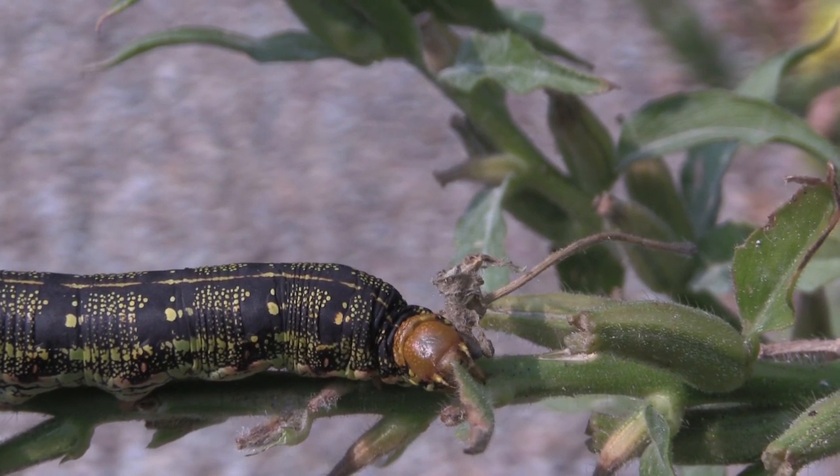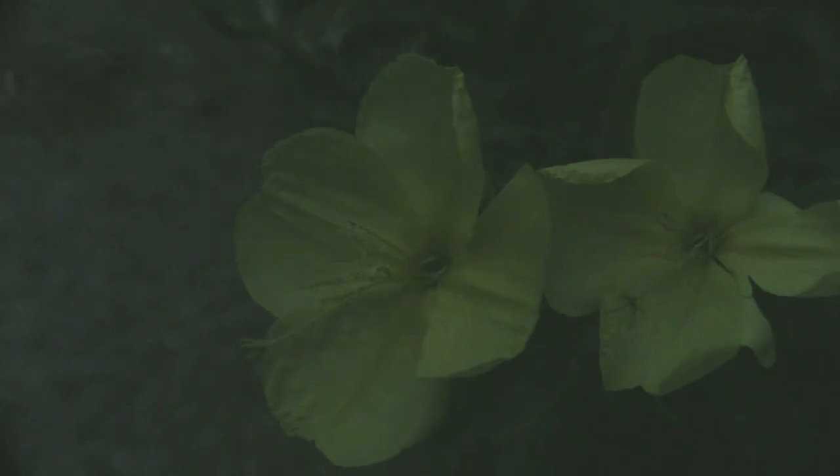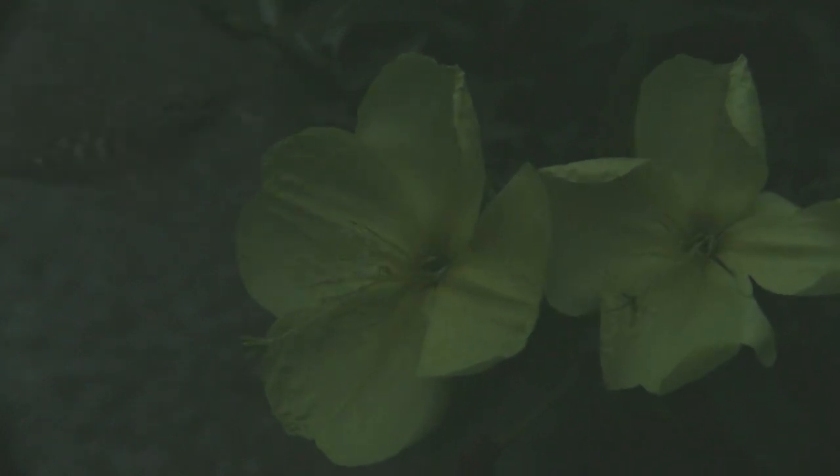The adults feed by using this long curly-cue like straw that comes out of their mouth. I'll slow the video down — you can see it right there, sticking into the flower. They're probing to see what's in there and sucking up nectar and different things like that. That's actually how you want to catch these — as they're sticking that into the flower, they're kind of distracted, so you can get in there with your hands and try to grab them.